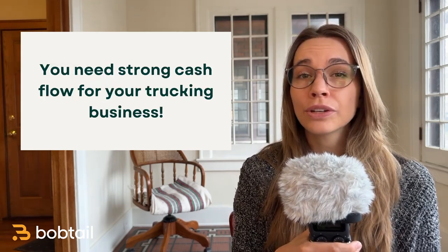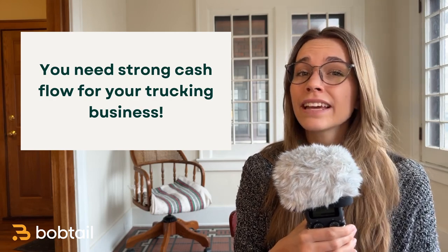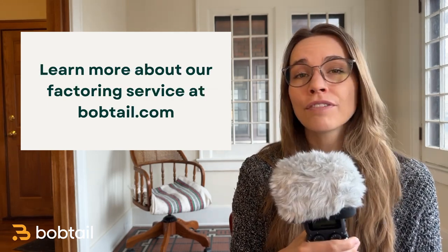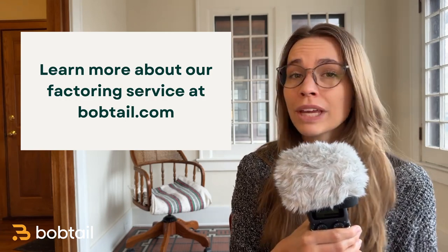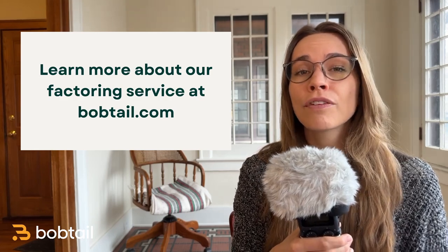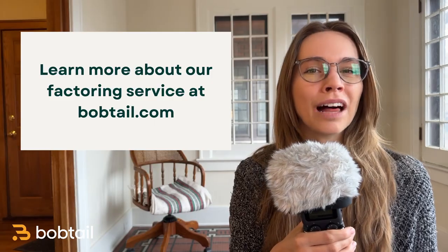Regardless of your credit, you're going to need really strong cash flow to keep up with all the expenses of your new trucking business. Keeping up with payments on fuel, driver pay, and insurance can get tough when brokers won't pay you for 30 to 60 days after you deliver loads. And that's where Bobtail comes in. We offer the best freight factoring service in the industry so you get paid fast. We don't make you sign a long-term contract and we don't charge any hidden fees. We also have great customer service and an easy-to-use mobile app for managing all your invoices. Check out the link below or visit bobtail.com for more information.